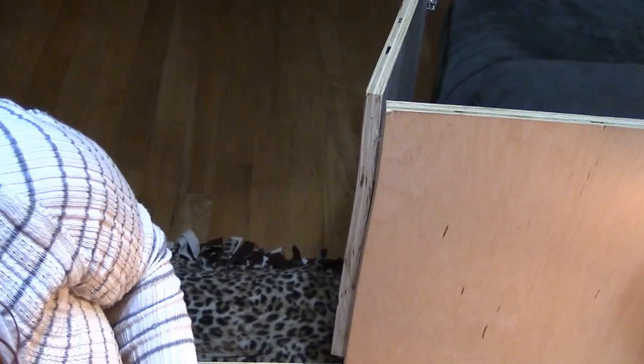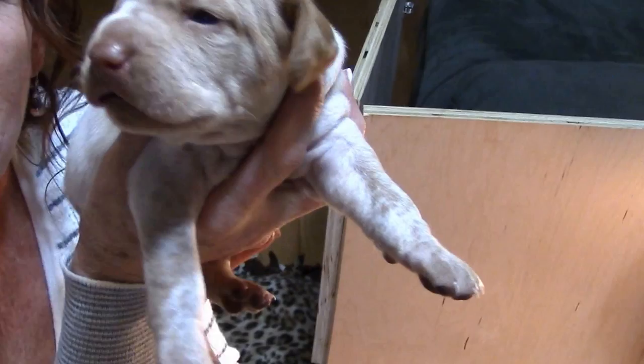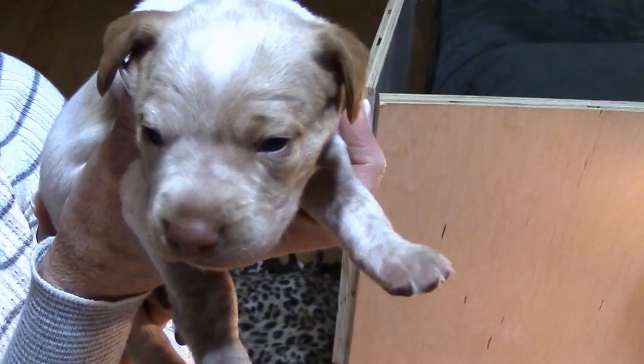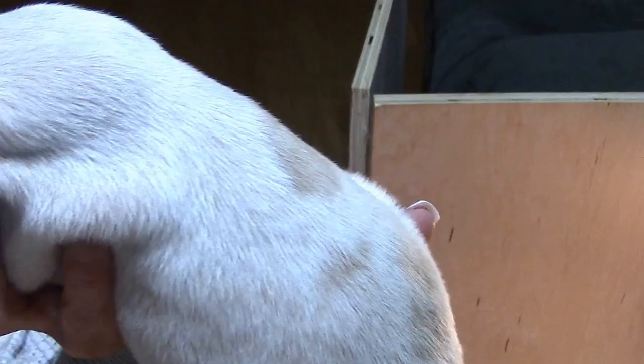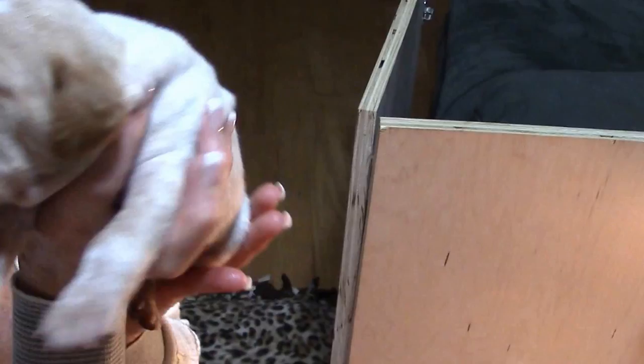And here is Gibbs! Oh my goodness, look at you. Gibbs is going to be a hunting buddy with Sage and Strut for his whole life. He's getting freckles — oh, he's so cute with his eyes open, and he's a little chunky monkey too.